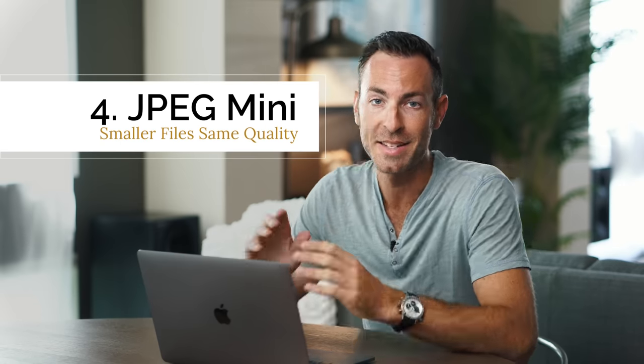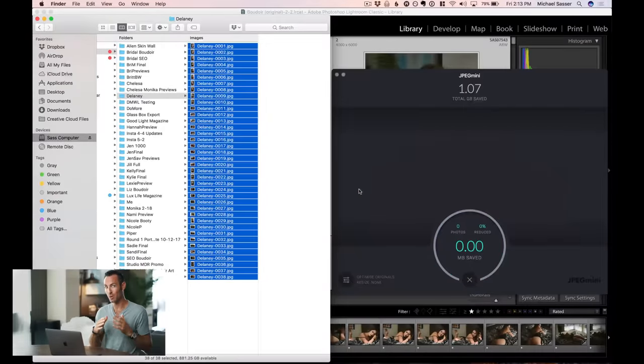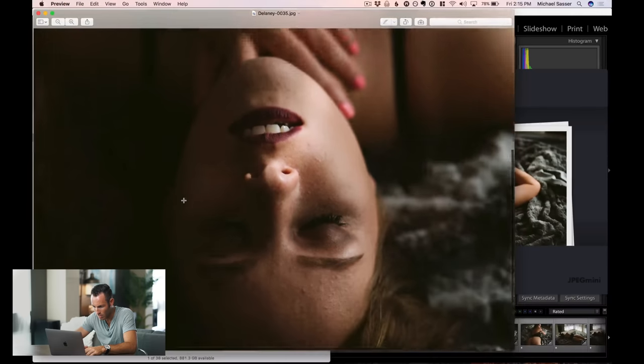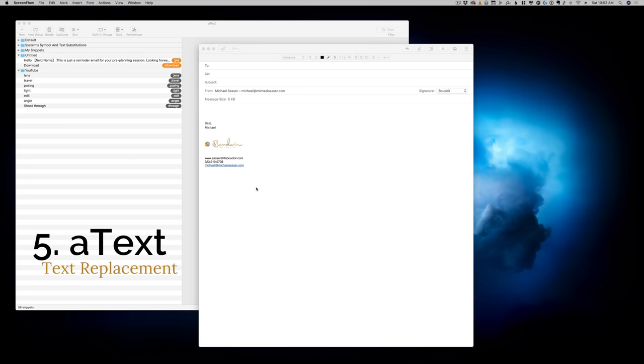The next piece of software is JPEG Mini. It takes your JPEGs and reduces their file size without reducing quality. There are three big reasons to use it: first, it's easier for clients to download since they don't have hard drive space like we do; second, it takes up less space online for Dropbox or client galleries; third, and most importantly, Google gives precedence to websites that load faster — smaller images mean a faster site. Zooming in, all the detail is still there.